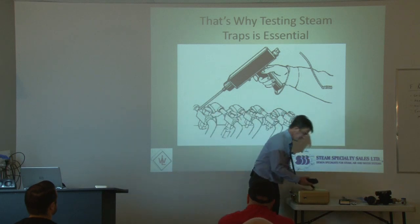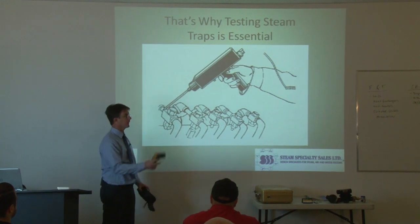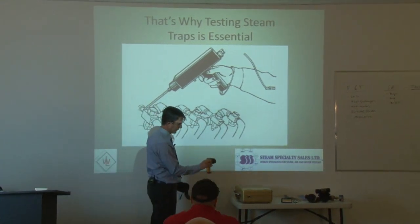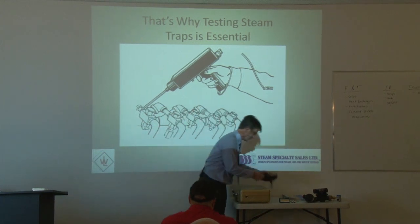So how do we test steam traps? I use two different devices. I have a thermal gun — I use the Fluke HVAC Pro. I've had this one for about five years and it's starting to show its age, but it still does a great job.